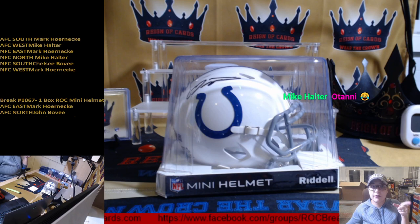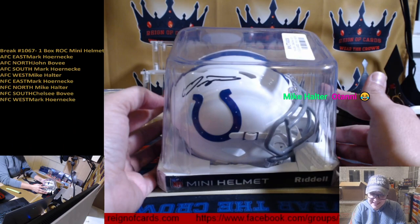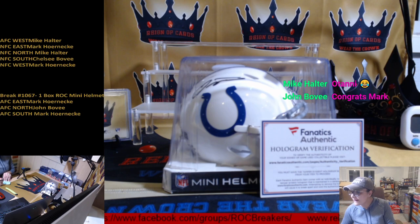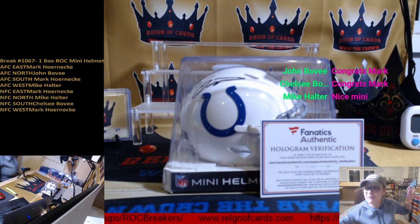Indiana! Let me show you the back — here's our Fanatics sticker. Here is the auto — do you guys know who that is? It is Jonathan Taylor. AFC South — does that sound right? AFC South is Marky Mark. It is a Jonathan Taylor, so congrats to Mark! Thank you all again for participating — we are out of six now so I'm sure we'll have another. Check out the website or ask Dennis for what's up for breaks, and hopefully I will see you guys again soon. Have a good night, take care everyone, bye!